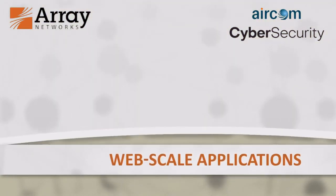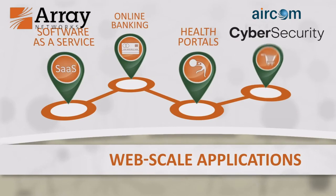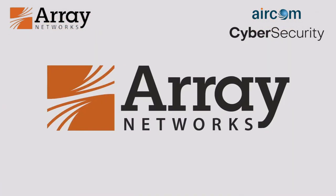When it comes to web-scale applications, such as SaaS, online banking, health portals, and e-commerce, Array leads the way.